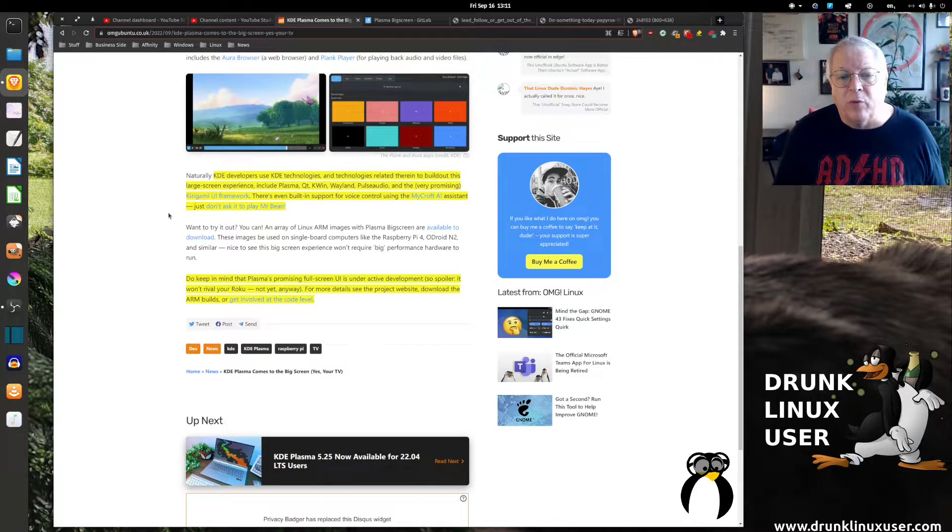There's even built-in support for voice control using the Mycroft AI assistant. Just don't ask it to play Mr. Bean — if you go to that page and click on the link for YouTube to watch that, it's pretty funny.